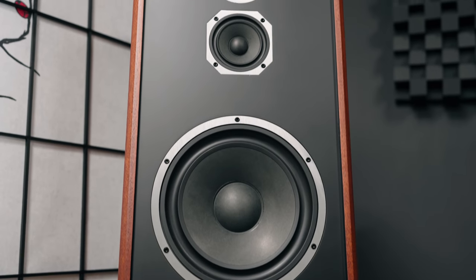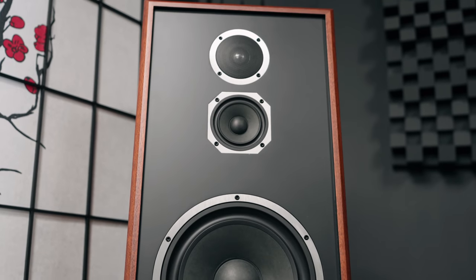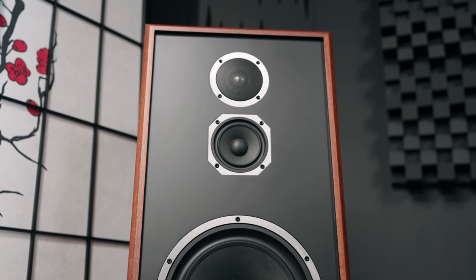That's not to knock on the Sonus Faber — it has a different sound, and if you want that sound, the Electa Amator 3 is going to be the choice, not to mention the looks. But if you can get past the KLH Model 5's vintage look — or even if you like that vintage look — it's a perfect speaker, and the sound is on even grounds with a lot of speakers I've heard, including Totems, Sonus Fabers, and Wilson Audio.